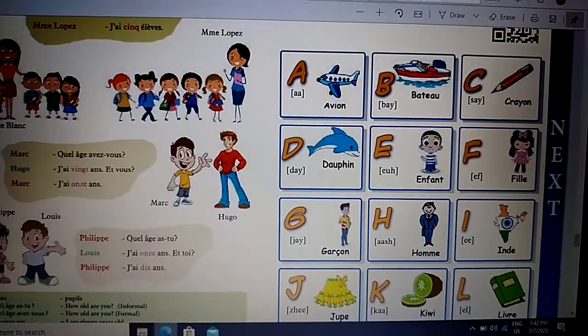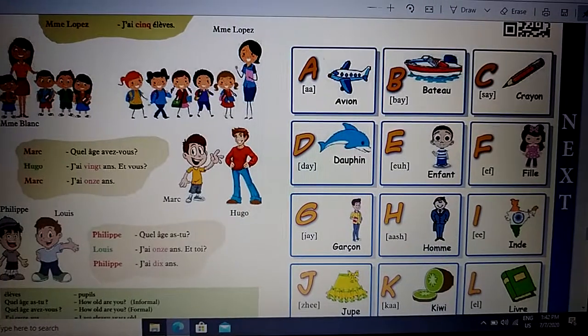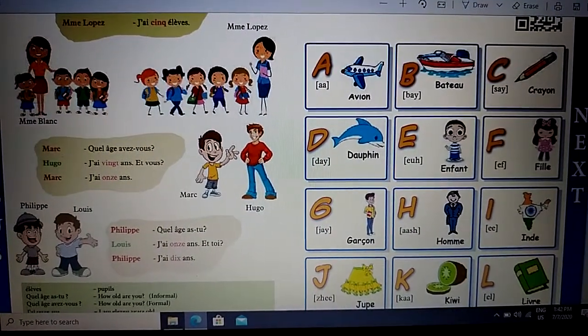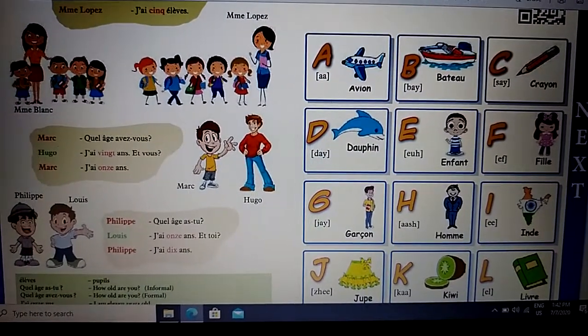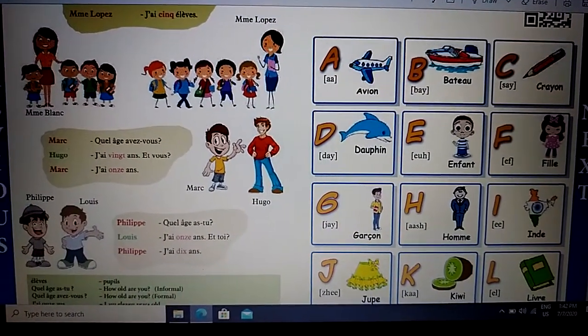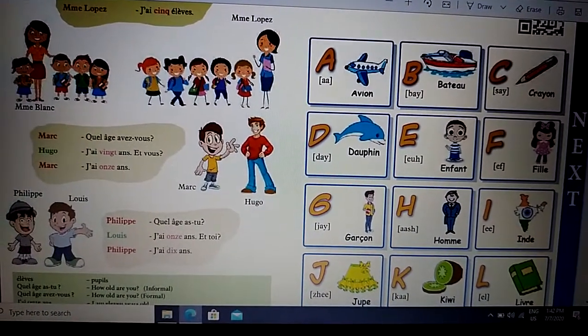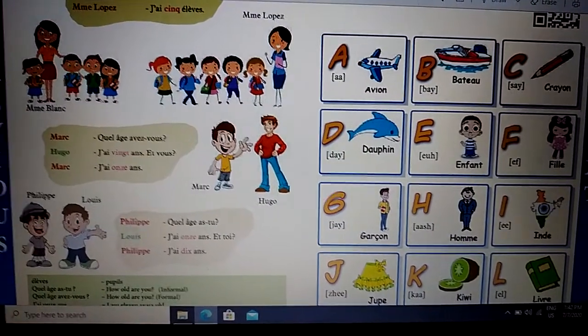Prononcez et répétez après moi. A comme avion. B comme bateau. C comme crayon. D comme dauphin. E comme enfant. F comme fille. G comme garçon. H comme homme. I comme île. J comme joue.